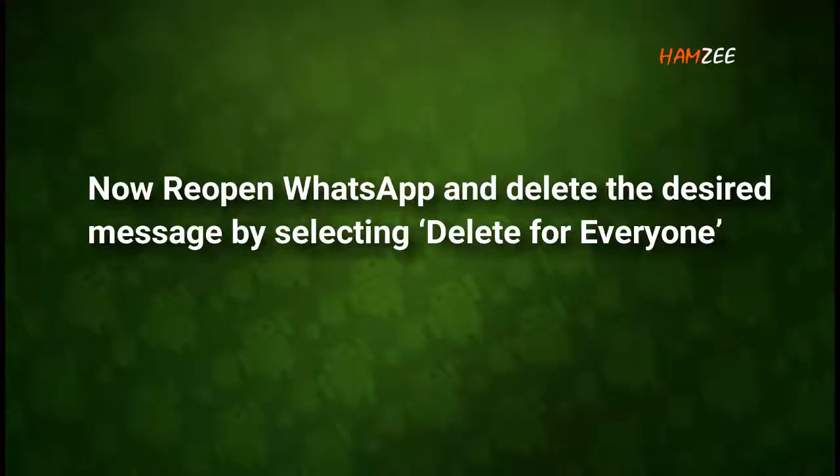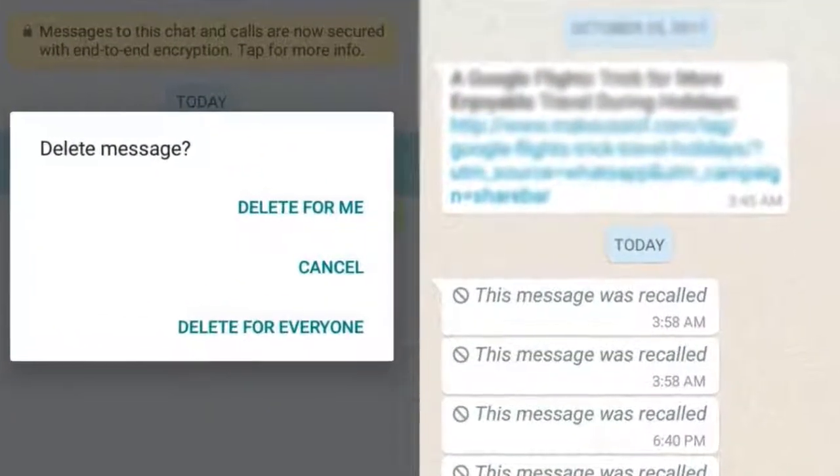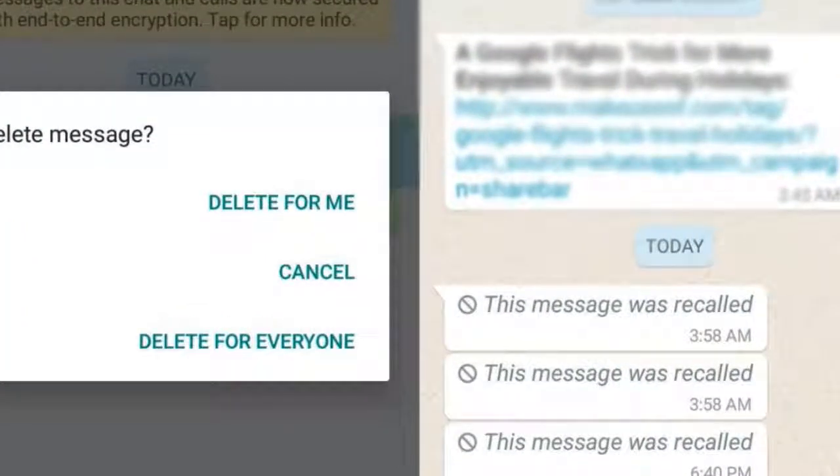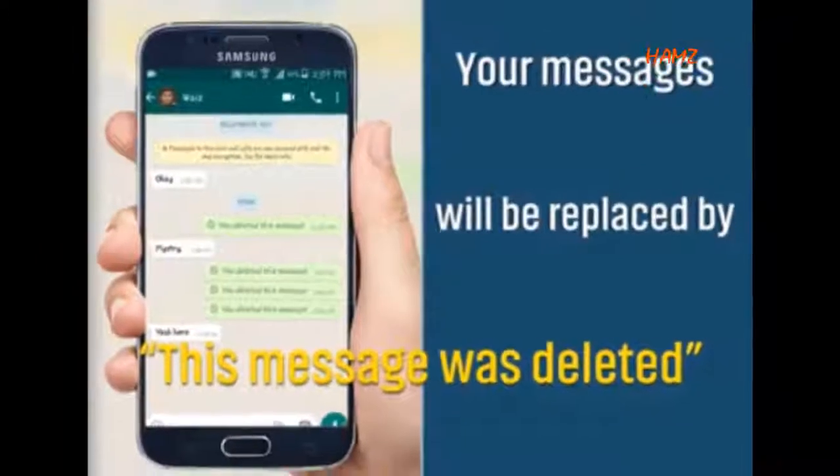Now reopen WhatsApp and delete the desired message by selecting Delete for Everyone. Your message will be replaced by 'This message was deleted.'